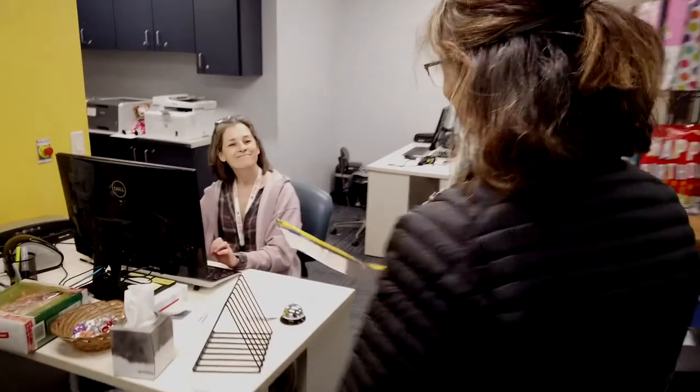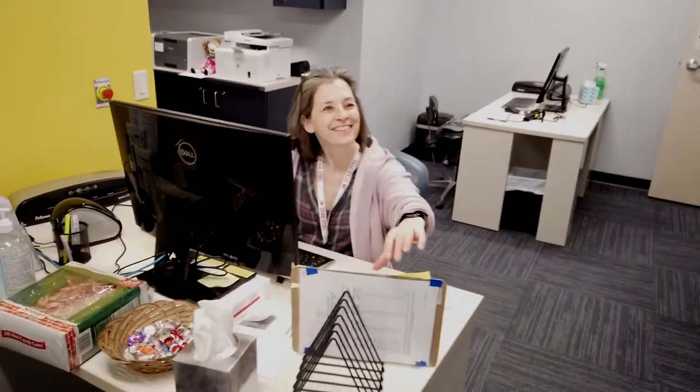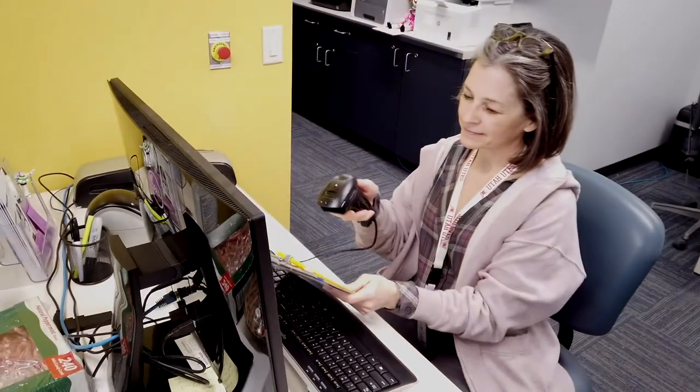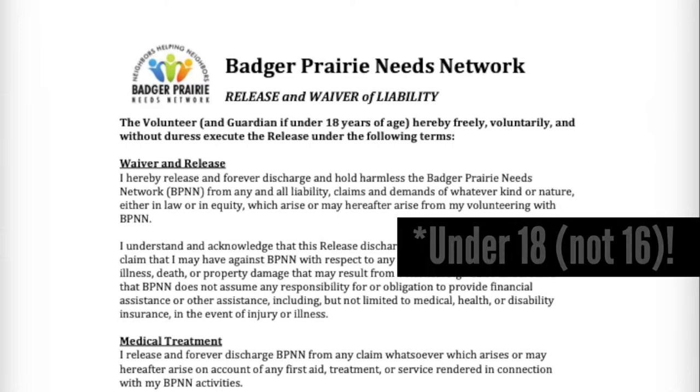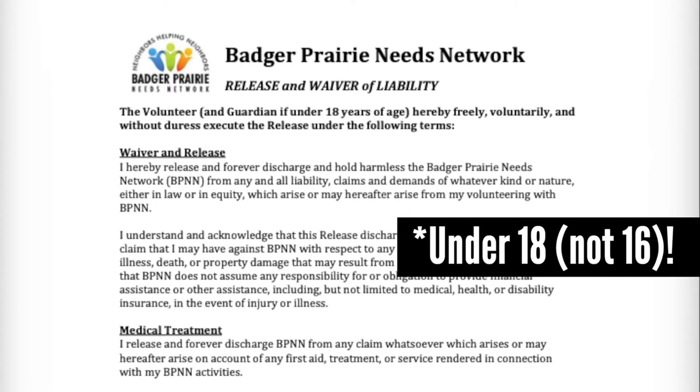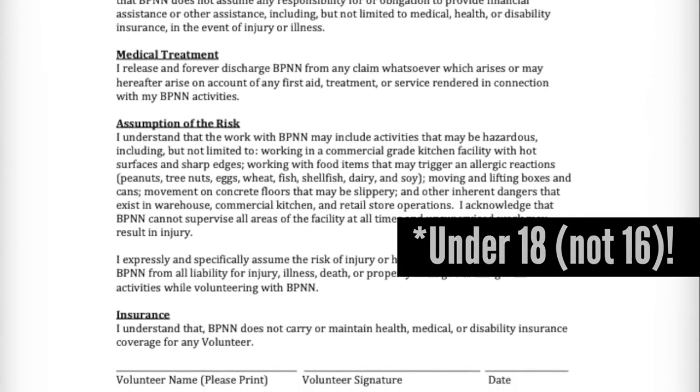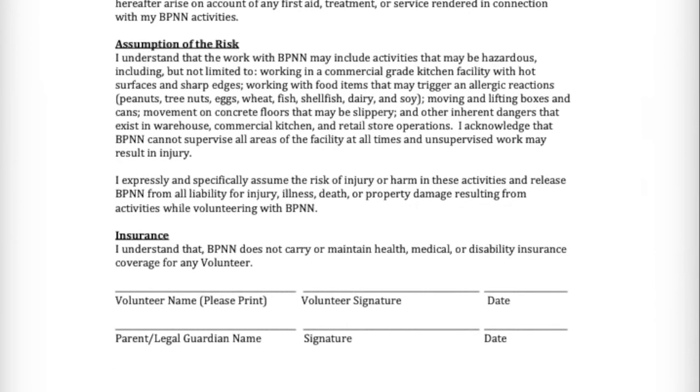There are other key volunteer roles at BPNN that may interest you the more you volunteer. Don't forget the details: if you're under 16 years old, you'll need to fill out and have your parents sign the Release of Liability form on BPNN.com and bring it into the pantry before your first shift.